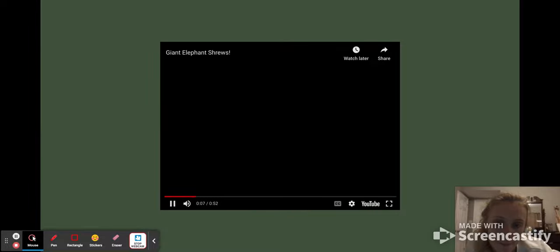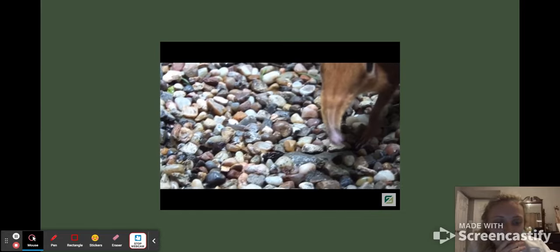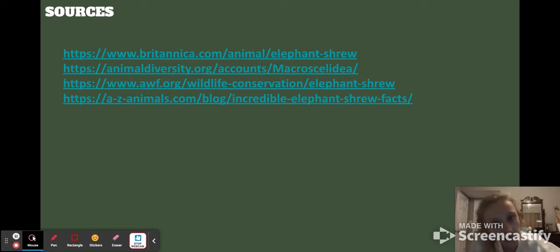Here's a video — that gives a good idea of how they use their nose to dig and find insects. And here are my sources — that was a short one.